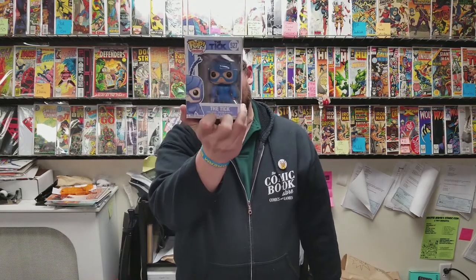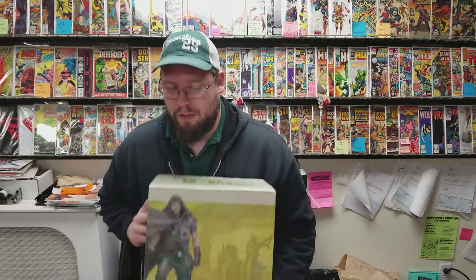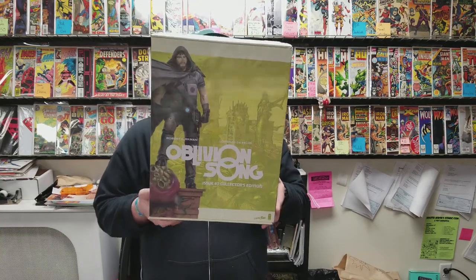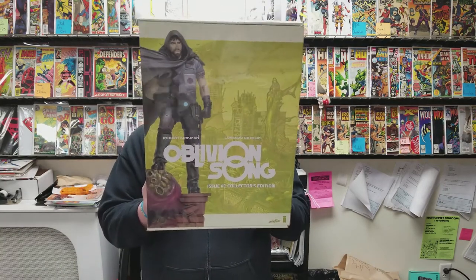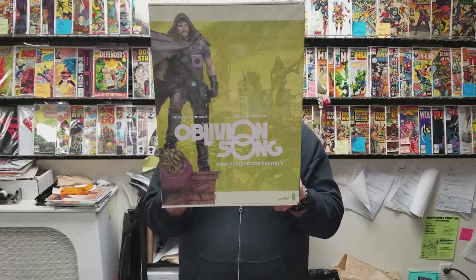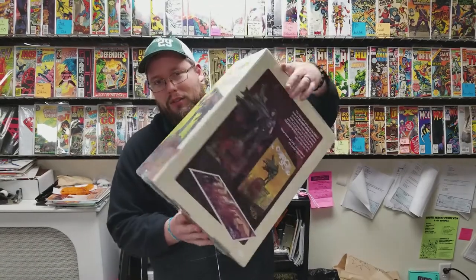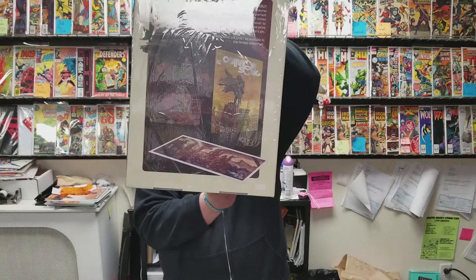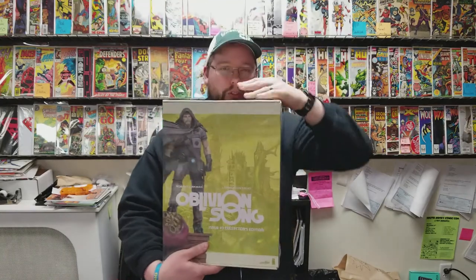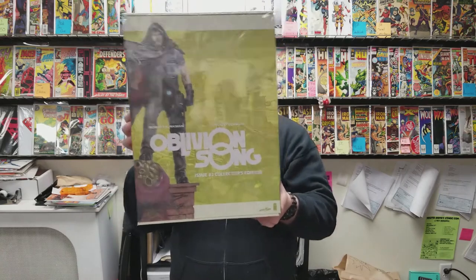I also got a Tick pop figure from the Amazon series. And perhaps the coolest thing ever is Oblivion Song — we've got the Collector's Edition. This is a $200 version of it. It comes with a print, a nice statue, and a special variant which you can only get from this box. It even has a price tag on the variant of $200. This is the ultimate Kirkman thing. It is super limited — come buy it.